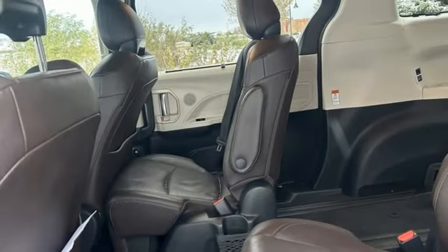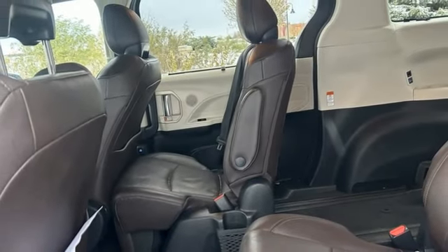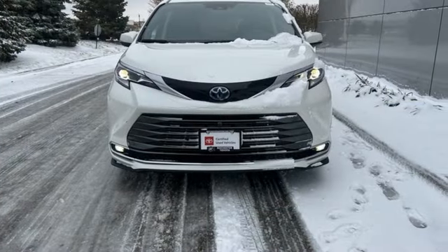Multi-zone climate control. Continuously variable automatic transmission. Hands-free liftgate. Front and rear parking sensors.